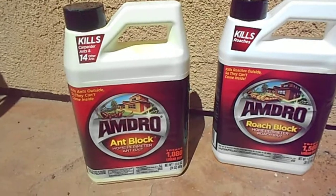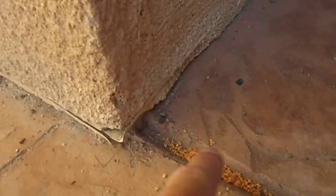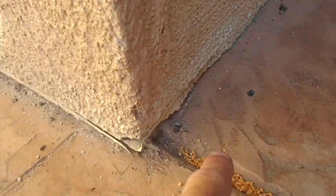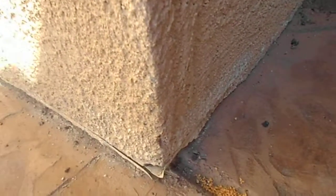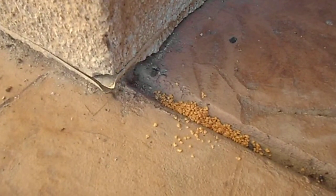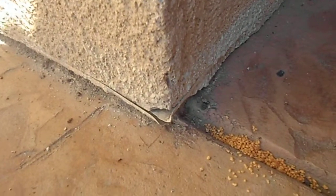I have two products here that I think just really work like a champ. The ant blocker — it's by Amdro, and you put it in the perimeters. It takes a little while but it seems to stop the ants and kills them — fire ants, black ants, doesn't matter. Just put it in their path where they're walking.